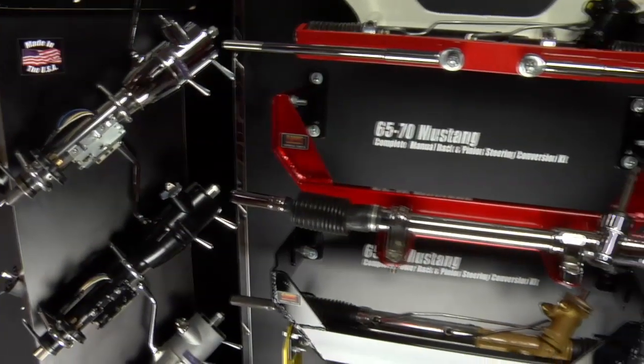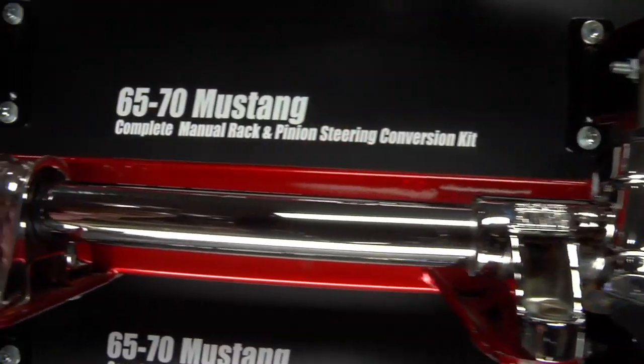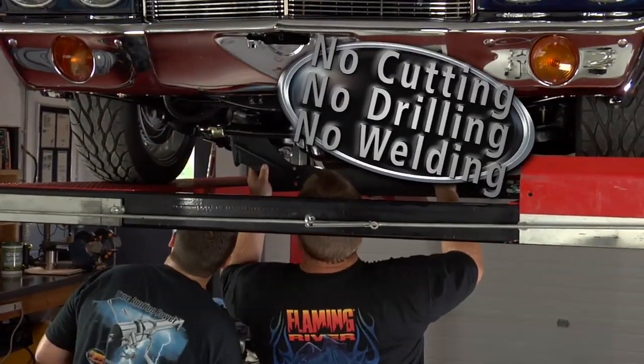Bolt-In Cradle Rack and Pinion Systems from Flaming River are custom designed to update your vehicle's steering system without any chassis modification. No need for cutting, drilling, or welding.